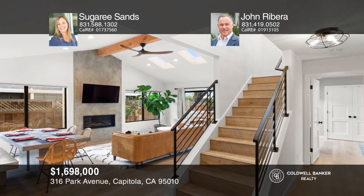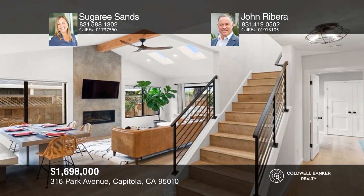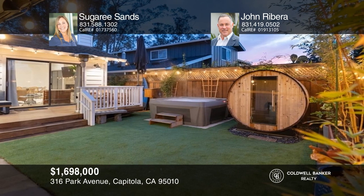This home has been thoughtfully renovated and updated and features a modern fireplace, vaulted ceilings, and skylights. Come see it in person with Sugary Sands and John Ribeiro.